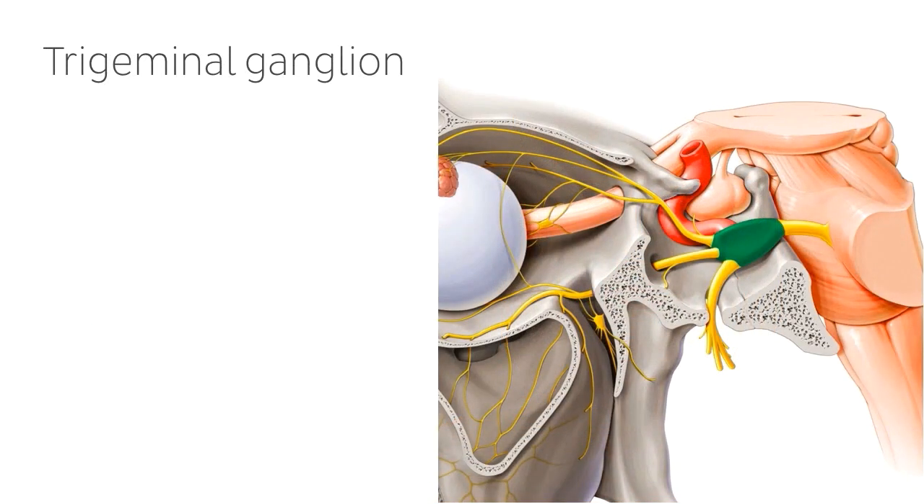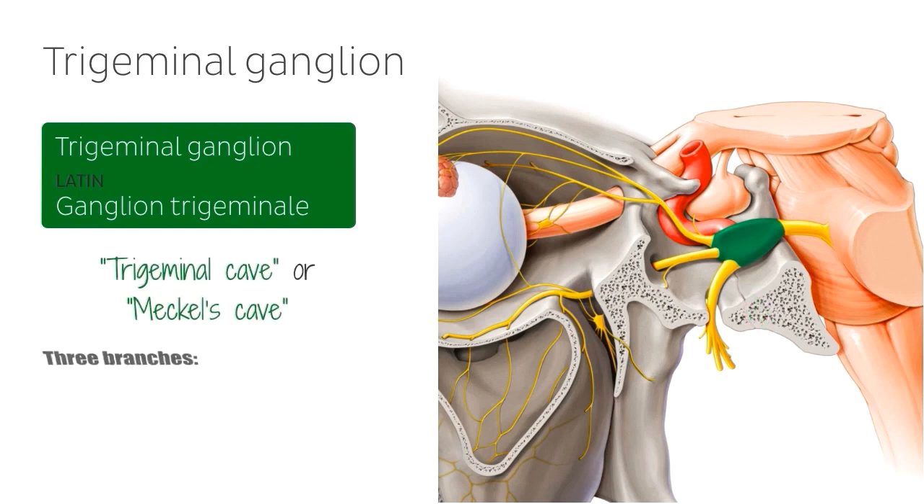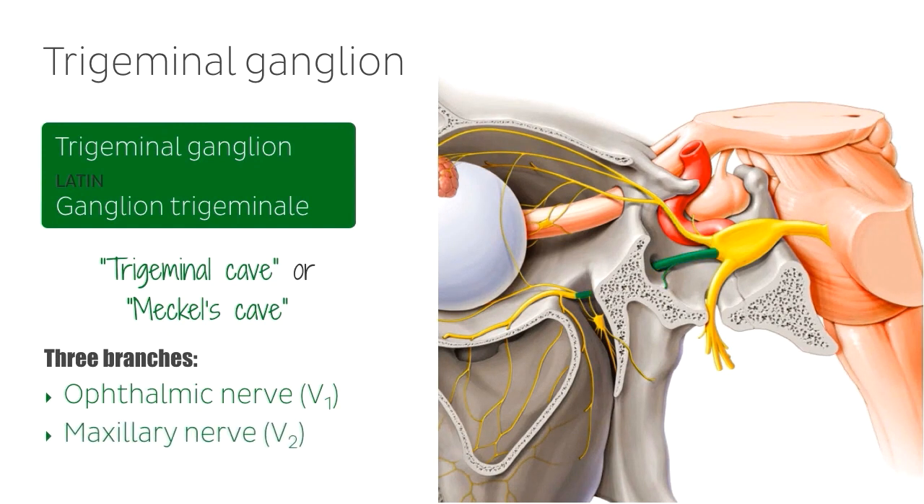The trigeminal ganglion, or the gasserian ganglion, is a flattened sensory ganglion located within the middle cranial fossa in a depression called the trigeminal cave, or Meckel's cave. The ganglion gives rise to three branches of the trigeminal nerve: the ophthalmic nerve, or V1, a sensory nerve; the maxillary nerve, or V2, also a sensory nerve; and the mandibular nerve, or V3, which carries both motor and sensory fibres. As the focus of today's tutorial is the maxillary nerve, we won't be discussing the ophthalmic and mandibular nerves, so please check out our website for tutorials on those nerves.